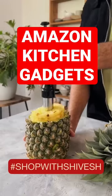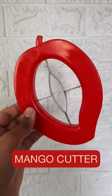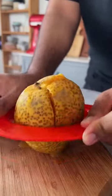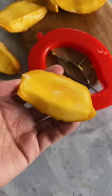Here are Top Picks of the Week from my kitchen to yours. The first one is this mango cutter. You just need to place it on the mango and press it down to achieve perfect mango slices.